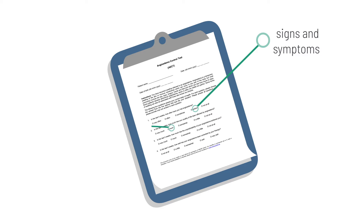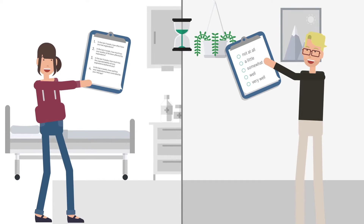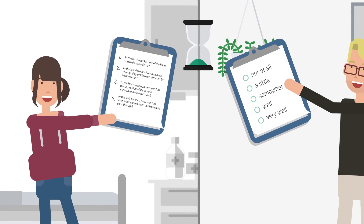The questions are about signs and symptoms, quality of life, disease burden, and control. Four questions are answered in less than a minute.